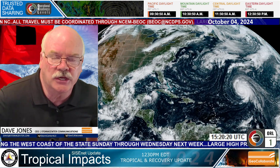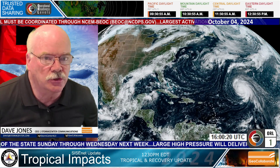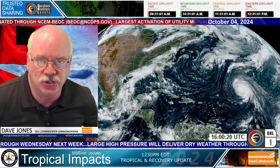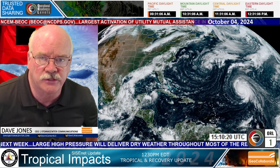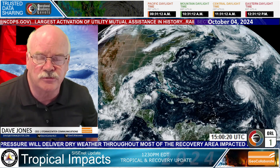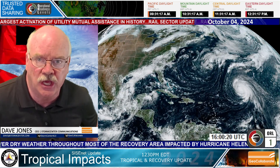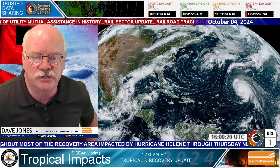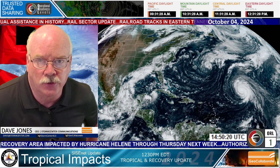Good afternoon. It's Dave Jones with Storm Center Communications and GeoCollaborate. It is Friday, October 4th, just a little bit past noon, almost 12:30 East Coast time. This is a tropical weather update for the Sensitive Information Sharing Environment, part of the All Hazards Consortium, focused on offering the SICE hub to states and private sector liaisons within state emergency management organizations, and across utilities, transportation, communication, food, and fuel sectors to keep everybody on the same page, looking at upcoming threats and supporting the recovery of Hurricane Helene.